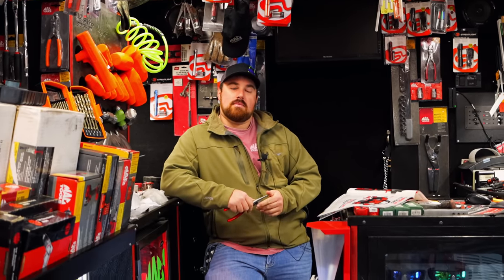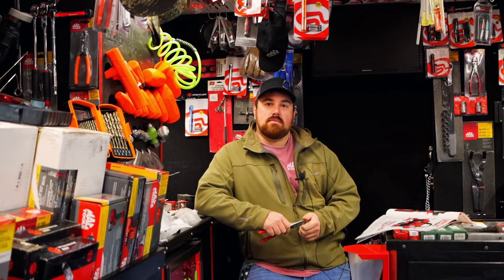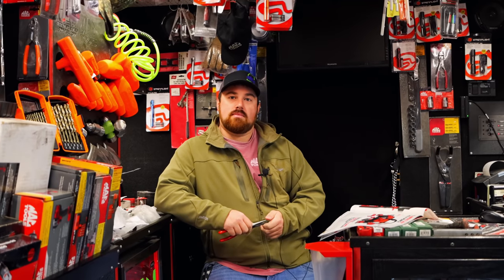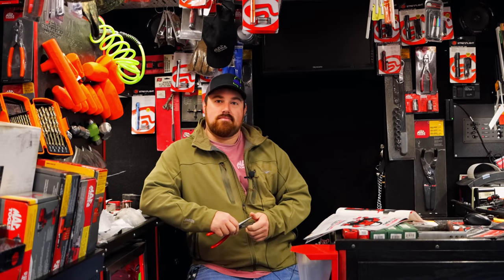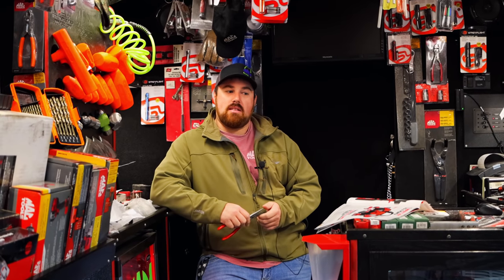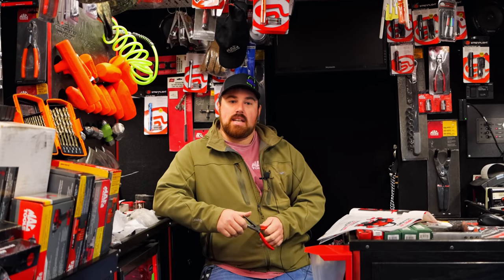Another thing: if you're ever out working somewhere out of town and a fella has a bad battery or something happened to a battery, he can always go to Lowe's or Home Depot or Menard's or somewhere that sells DeWalt and pick up a battery or a charger. He ain't stuck that way. That is definitely a plus side.